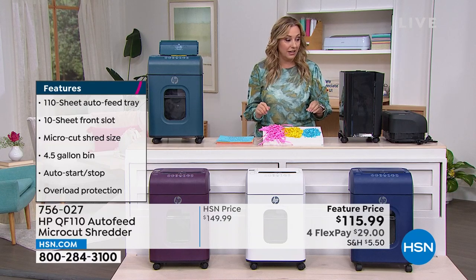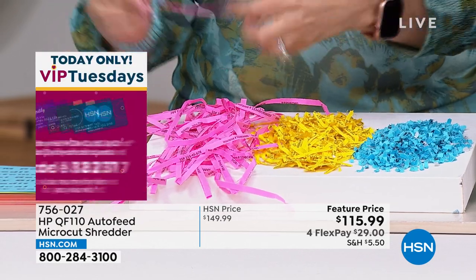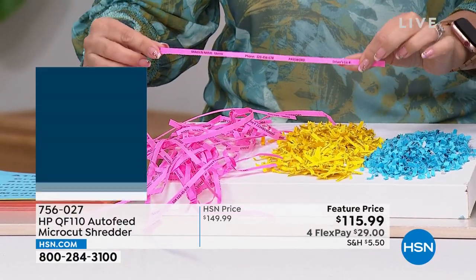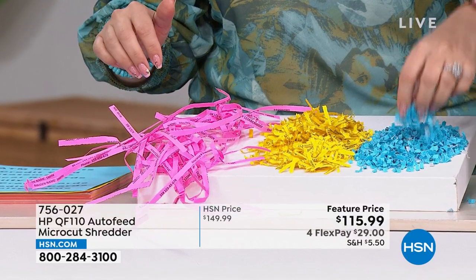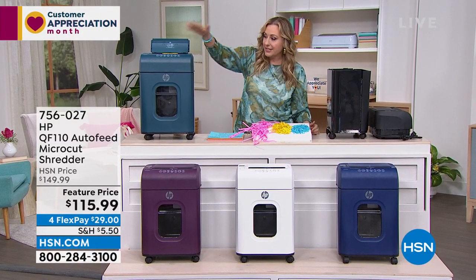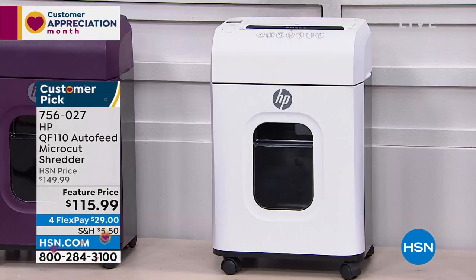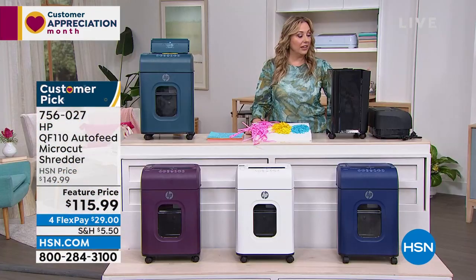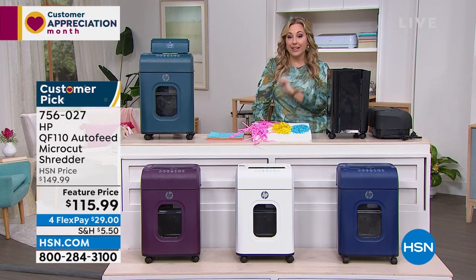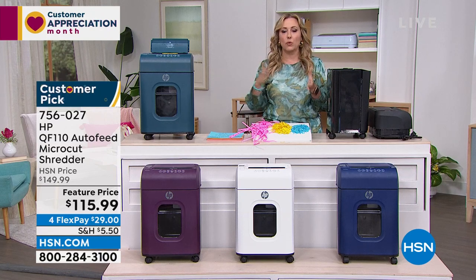This is a customer pick on hsn.com. This is what a micro shredder does — these little pieces. Strip shredders: you get somebody dedicated with a roll of tape and they can put these together, and you can even see some of these have like a full phone number on them. Now we've moved to this. So let me just tell you the colors: teal, mulberry, snow white, indigo, and black. Everything in this shredder is upgraded. And don't forget, you're spending more than $99 on it — use the coupon code and take that $20 off.